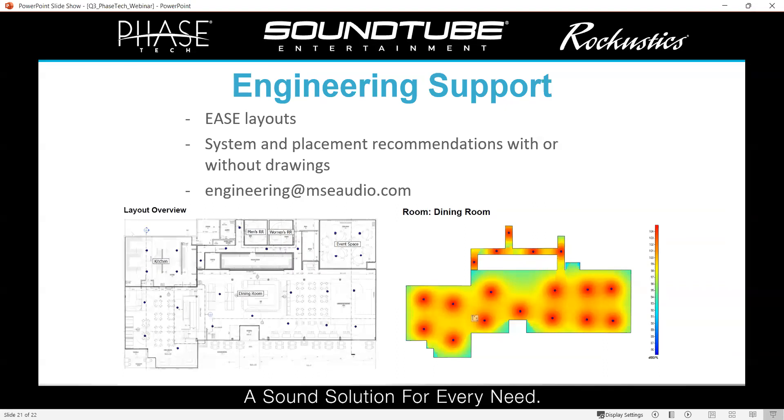The last thing I want to talk about is our engineering support and customer service, offered as a complimentary service — we don't charge anything for this. Some of you who have done commercial jobs with us in the past know that we offer EASE layouts for anything with an architectural drawing or even just a napkin sketch. We can predict how our speakers will sound in a given environment and are happy to work with you on the layout — you can be as hands-on or hands-off as you choose. This is also helpful for outdoor situations or home audio — speaker placement guidelines for an outdoor area, how many speakers you might need in a living room. Just shoot us an email at engineering@mseaudio.com and we'll help you design the system you're looking for.